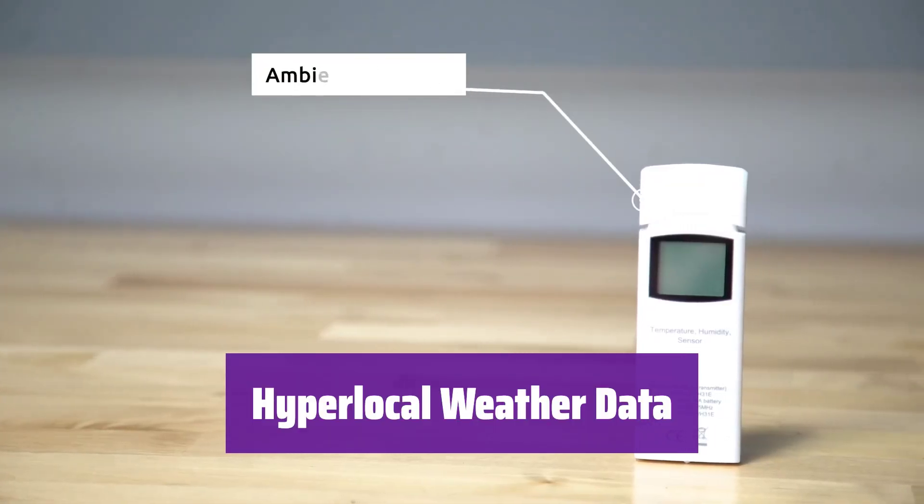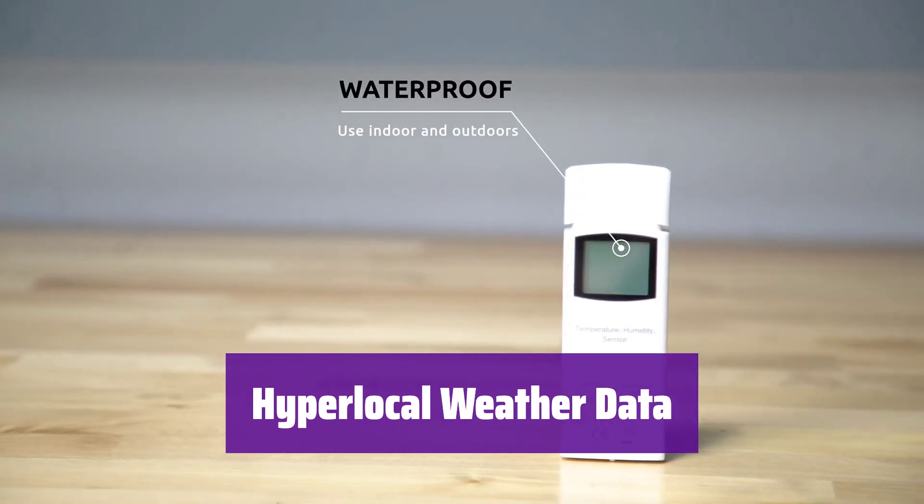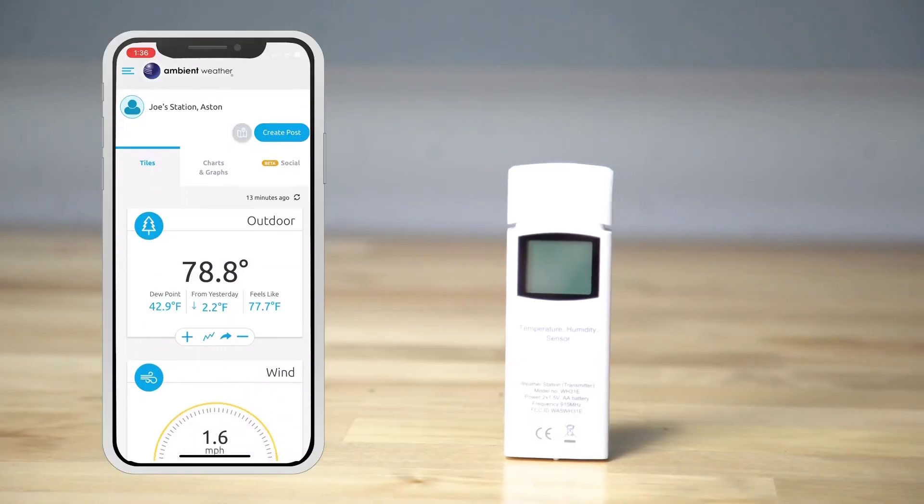This device monitors your home and backyard weather conditions. It measures wind speed, temperature, humidity, rainfall, UV intensity, and solar radiation. You can get the most accurate weather data.